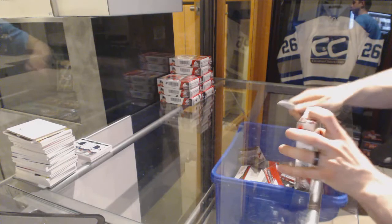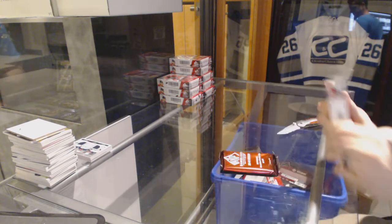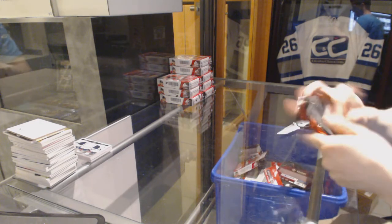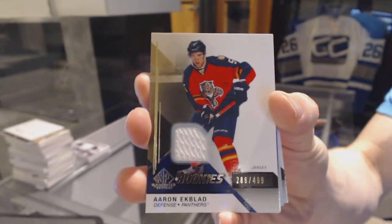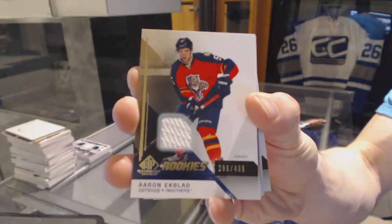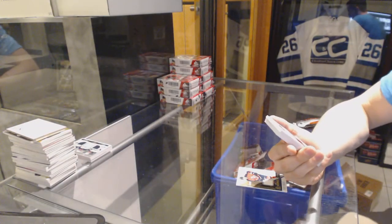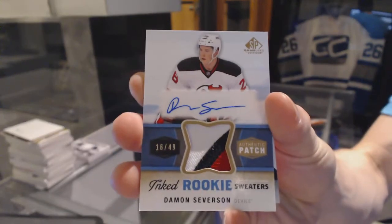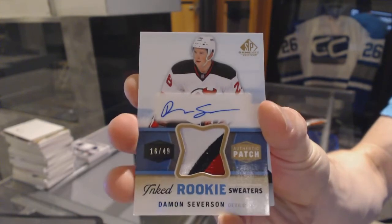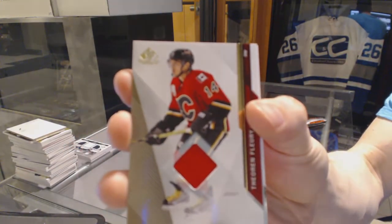Box two. Rookie jersey numbered to 499 for the Florida Panthers, Aaron Ekblad. Three-color inked rookie sweaters patch and autograph, number 16 of 49 for the New Jersey Devils, Damon Severson. Base jersey for the Calgary Flames, Theo Fleury.